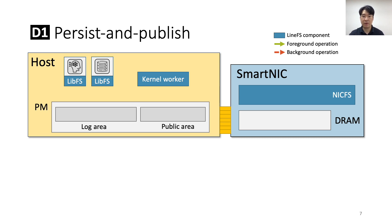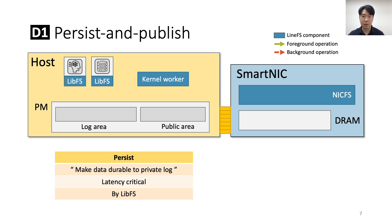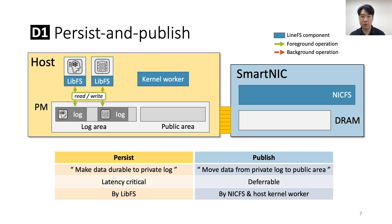To explain persist and publish, let me first introduce the three components of LineFS. First, LibFS is a library file system that provides a per-process DFS interface to applications and executes latency-critical persistence operations. Second, NICFS executes on the smart NIC and handles deferral DFS operations. Finally, a lightweight host kernel worker helps NICFS with host-local data copy operations. Persist is an operation that makes data durable to a private log area; LibFS does it by writing data to PMM using the host CPU because it is a latency-critical task. Publish is an operation that moves data from the private log area to a public area; it is performed by NICFS because this operation can be deferred. This approach is akin to that of host-based file systems optimized for persistent memory such as Strata and Assise, but we extended it to smart NIC offload.